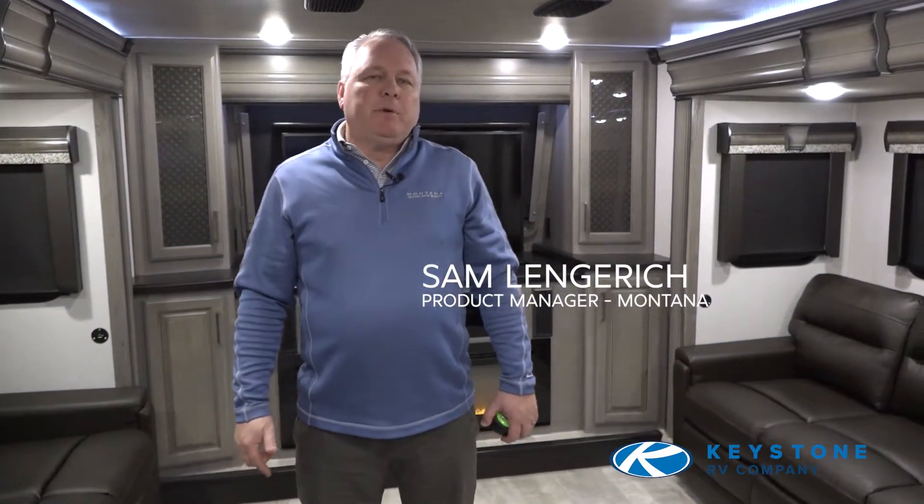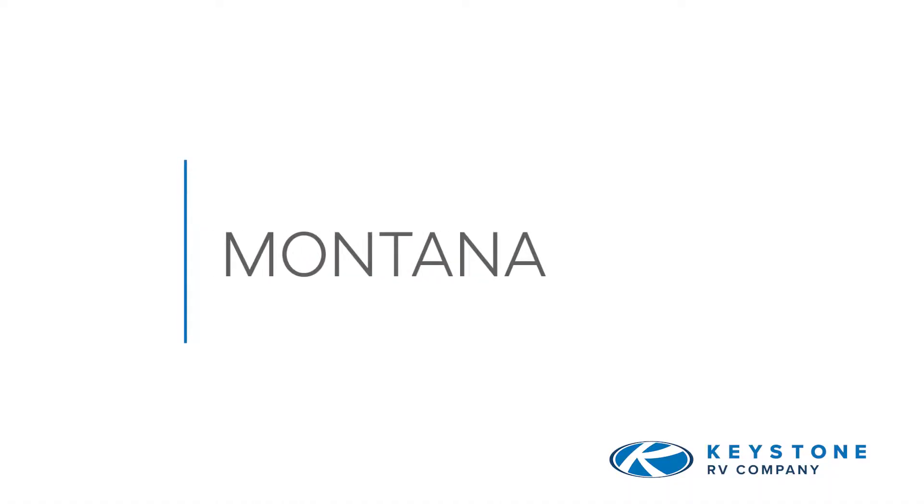Hi, my name's Sam Langrich. I'm the product manager for Montana. I'm super excited because today I want to tell you a few of the special things about our front living room 3760 and 3761 floor plan.